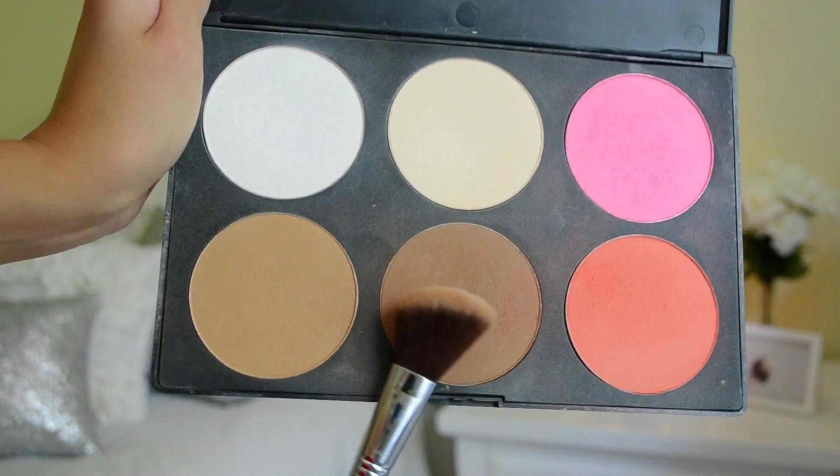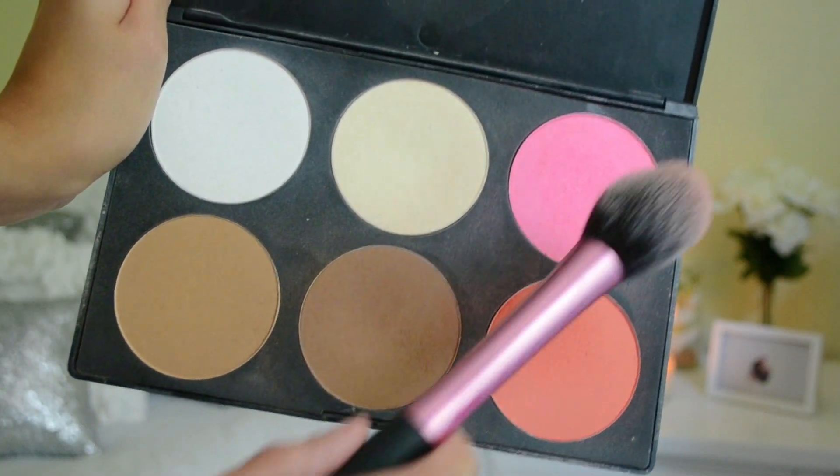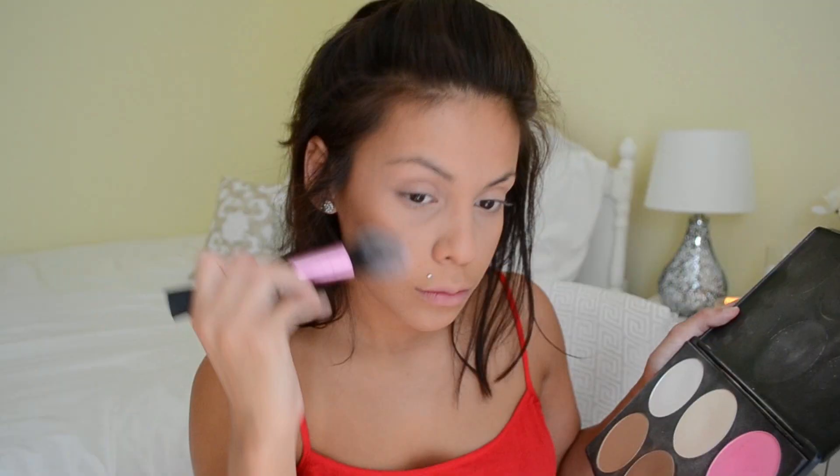Then I'm going to contour using this dark brown shade from the same Amazon palette, just to contour and bronze up my face. Then I'm taking these two blushes to add a light wash of color to my cheeks. Then I'm going in with the Benefit What's Up Highlighter to highlight the tops of my cheekbones and also down my nose.